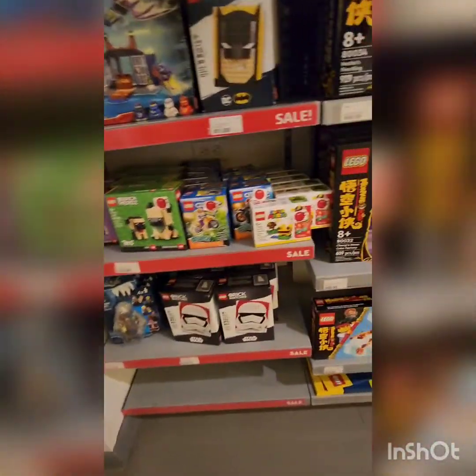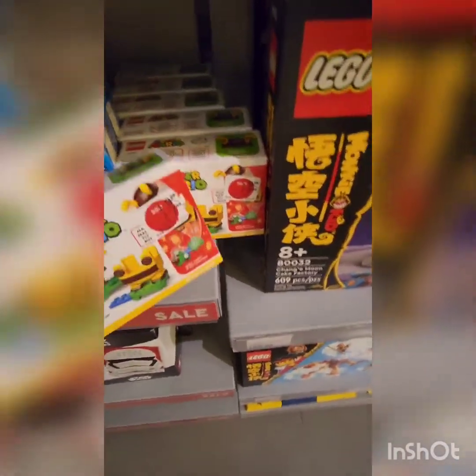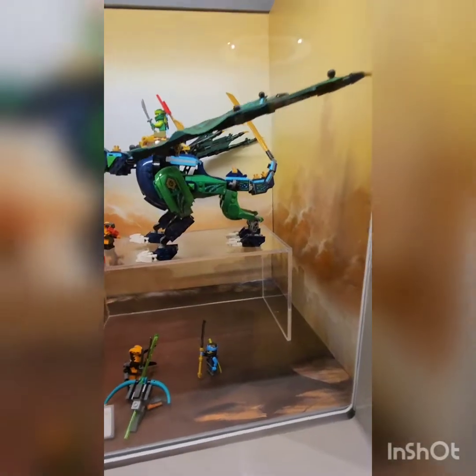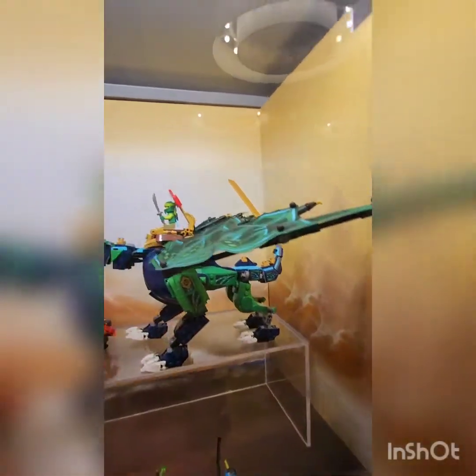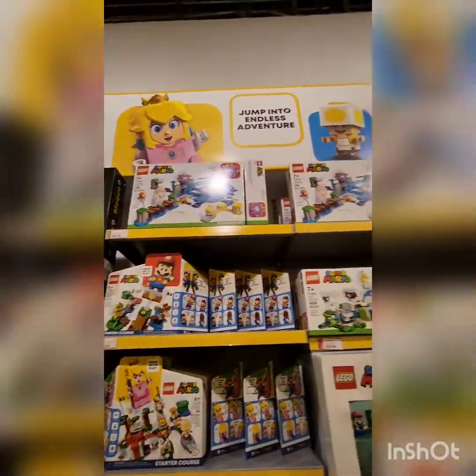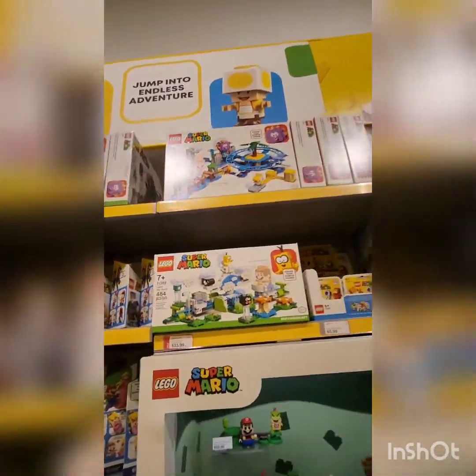Oh, they have a power-up pack! I want this little Mario stuff but I can't. I think this is the first ever Lego set I've seen that uses cloth in it — this is so amazing. Here are some of the other sets that they have here.